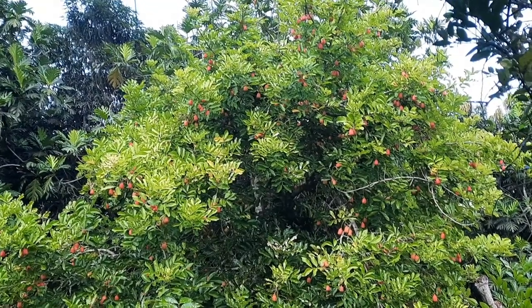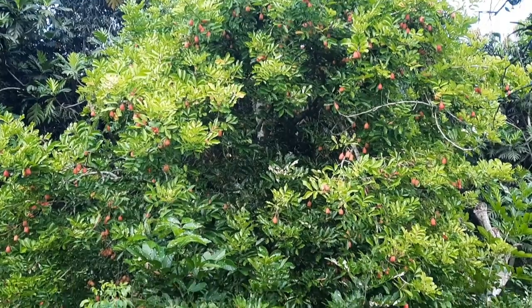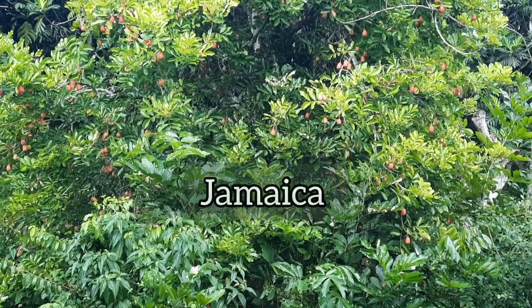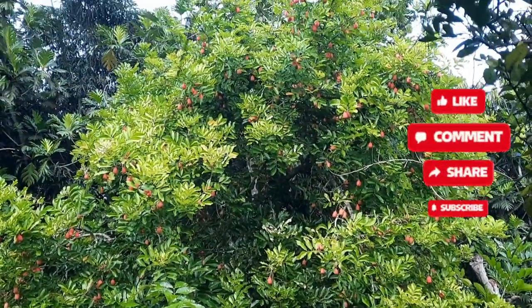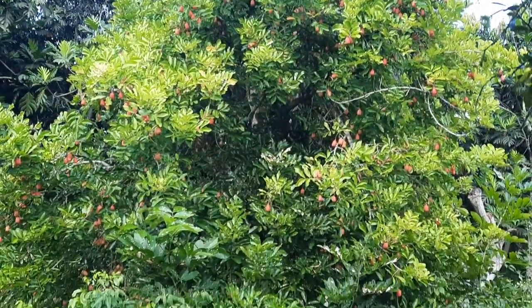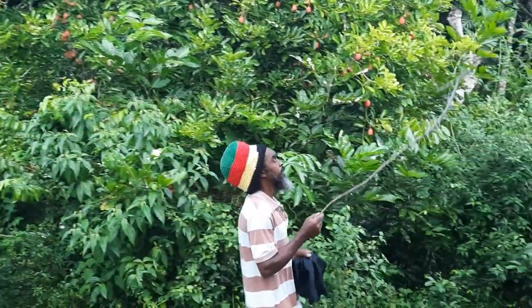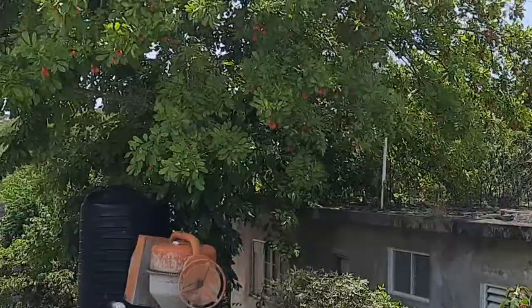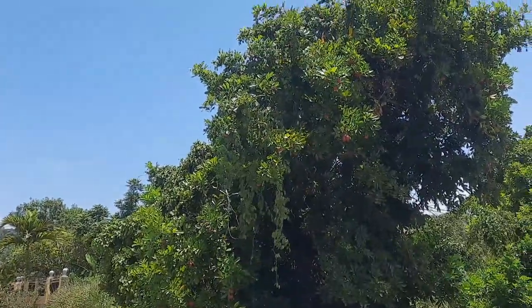The genus is called Blighia. In terms of origin, it's native to tropical West Africa, but it was introduced to Jamaica and other tropical and subtropical regions. In Jamaica, Ackee trees can be found growing wildly, organically, and abundantly all over the island. So it's quite common to see them growing in people's yards, along roadsides, and in other green spaces.